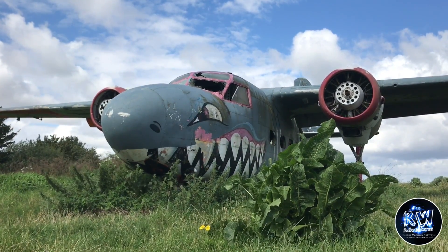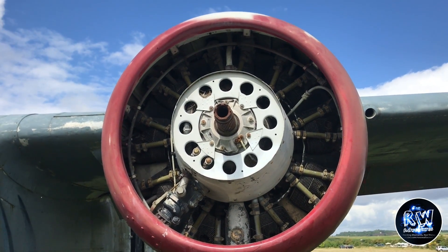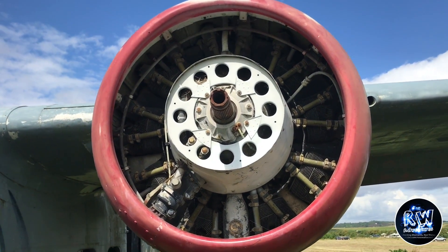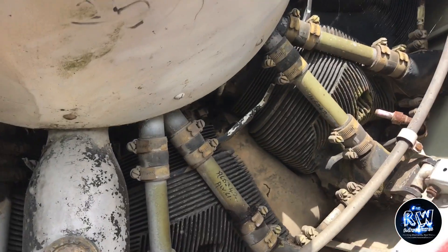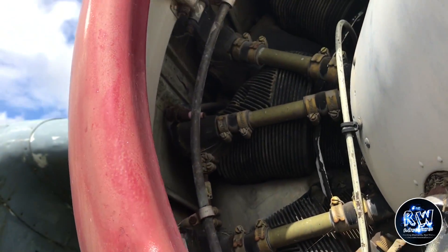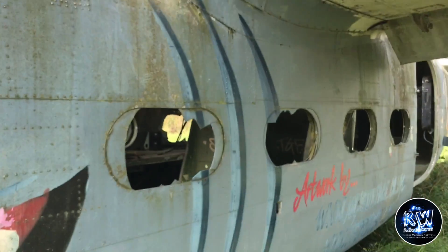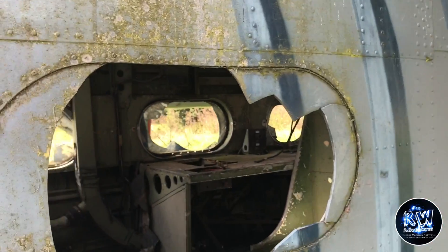This was a great explore, first for me for planes and I definitely want to do more. This actually sits on the entrance to the airfield so it makes for a very easy explore. There was a car boot sale going on next to us when we were exploring this, so other people were attracted to it. But nevertheless I hope you do like this video - let's get on with it guys.